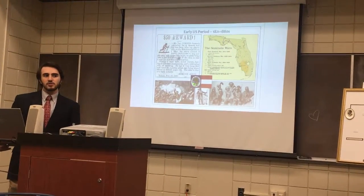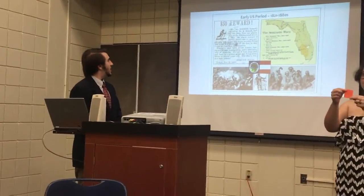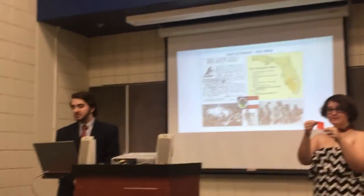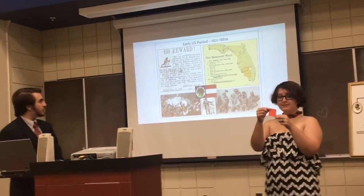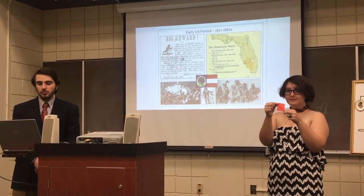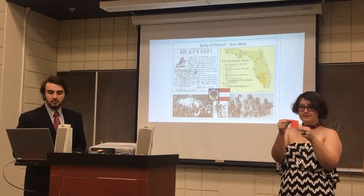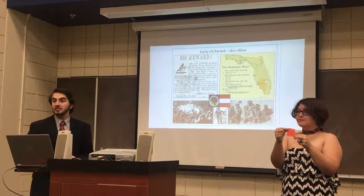With the Adams-Onís Treaty in 1821, Florida became part of the U.S., and Andrew Jackson came down and led a series of campaigns known as the Seminole Wars, which pretty much cleansed Florida of a lot of its Native American history — the Seminoles, as well as the Miccosukee and several other tribes. Florida also joined the Confederacy during the Civil War, and there was slavery. This is actually a runaway slave advertisement from Tampa in 1860.